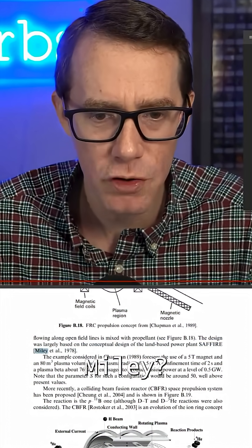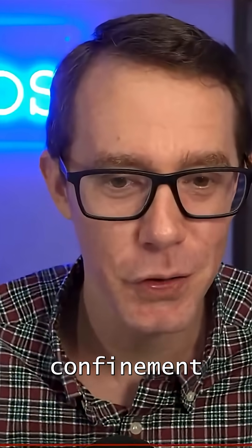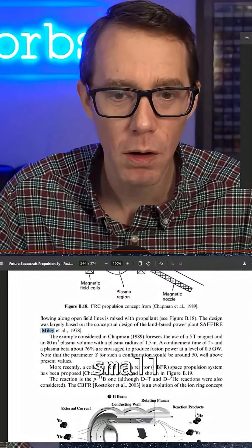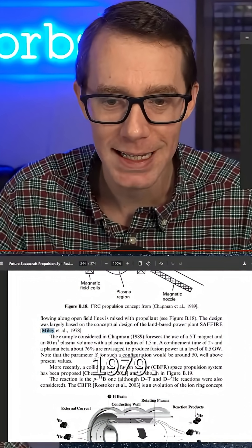Miley? Wait, is that George Miley? George Miley is one of the world's leading experts on inertial confinement fusion, by the way. A possible route to small, flexible fusion units — G.H. Miley, 1979.